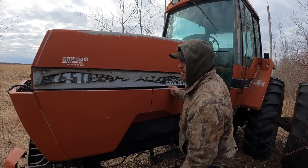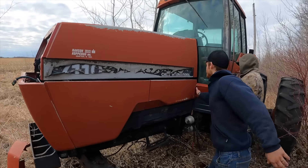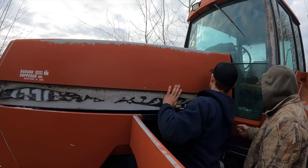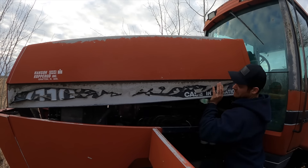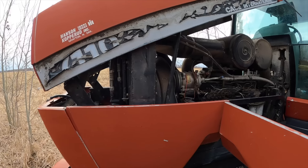Howdy, howdy. Can we open this bugger? Open this back side there. Is there a latch? It probably hasn't been open for a few years. I think that's a shot. This is a Cummins.